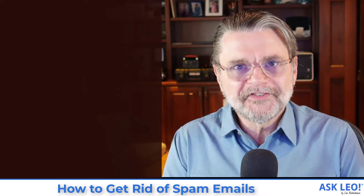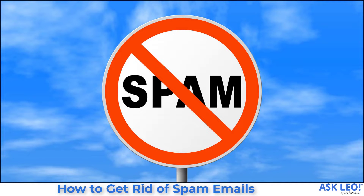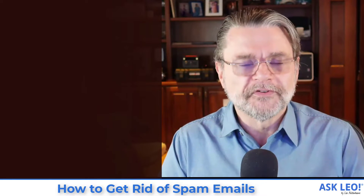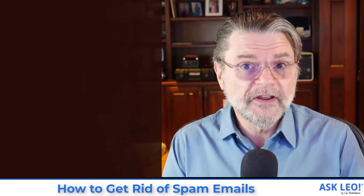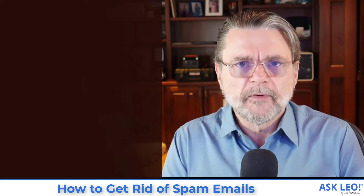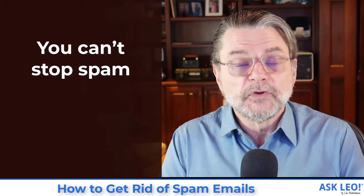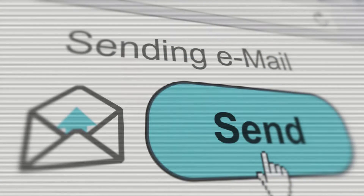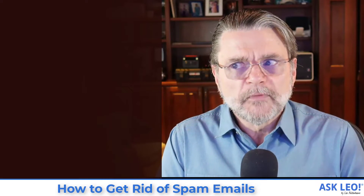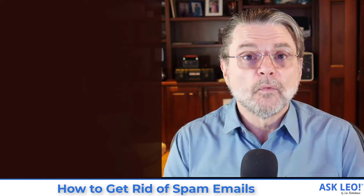Spam — it's the scourge of the century. It seems everybody gets spam, everybody fights with spam, spam is ubiquitous. It's amazing sometimes to think about what the world would be like if spam didn't exist. But it's here and we have to deal with it. So what do you do about it? Well, if you take away nothing else from what I'm about to tell you, let it be this: you can't stop spam. You cannot prevent people from sending you email. Period. The only thing you can do is manage it — what happens to it after it arrives.